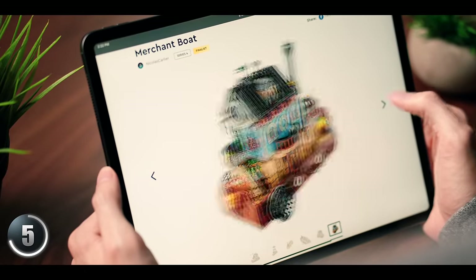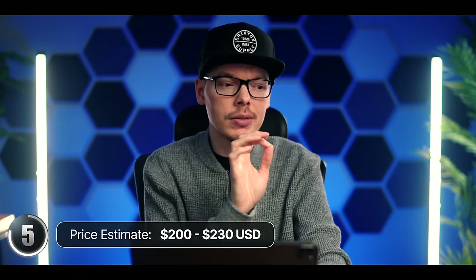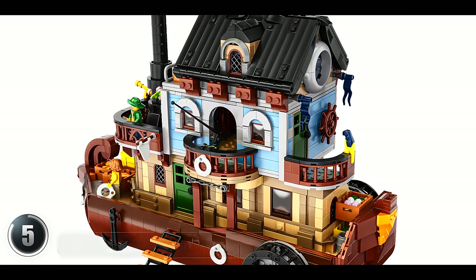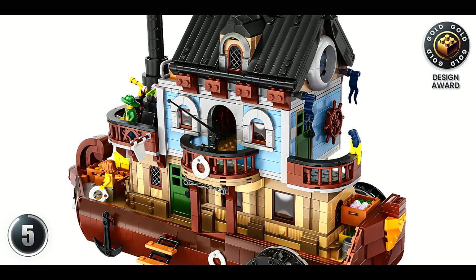All around, I think it's a solid pick. It's nice to see something this different. With about 2,000 pieces, I'm guessing it'll be priced around $200 to $230 — that's about what you'd pay for a modular building, which seems fair for how awesome this looks, and it'll look great on any shelf. What do you think? Is this something that you want to see out of the BrickLink Designer Program? Is this unique enough to make you want to buy it?